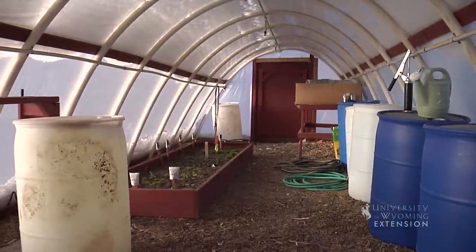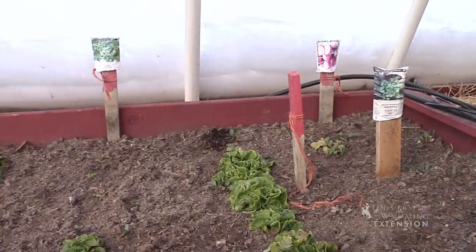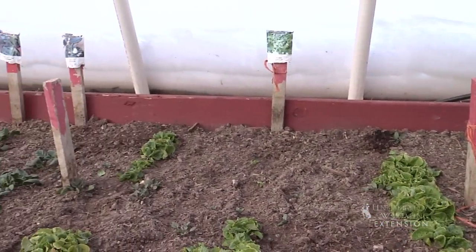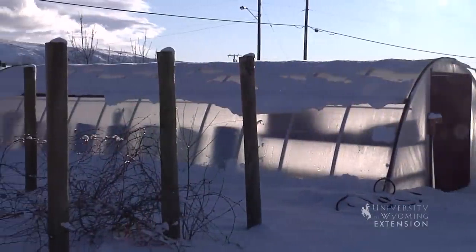Some of these farmers may also be growing crops such as lettuce, spinach, radishes, and carrots in hoop houses right now. Hoop houses are large, covered structures that allow farmers to grow certain crops earlier or later in the seasons.